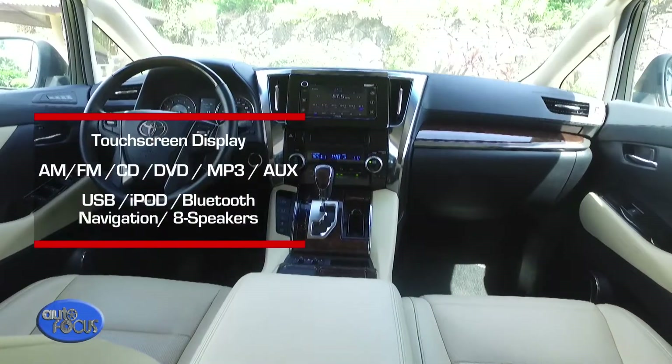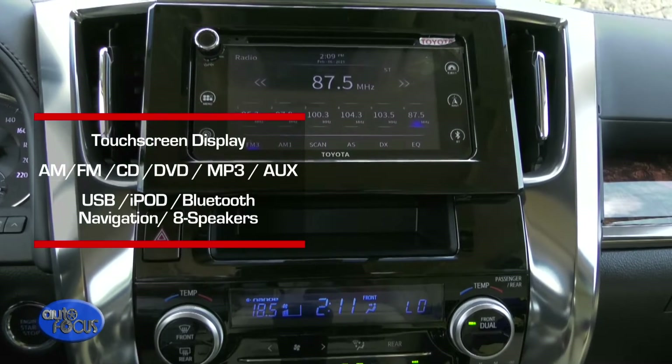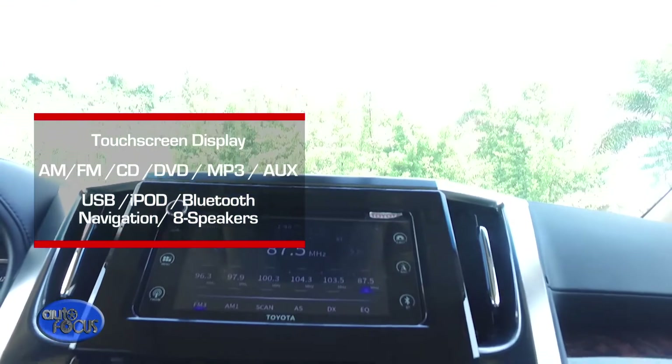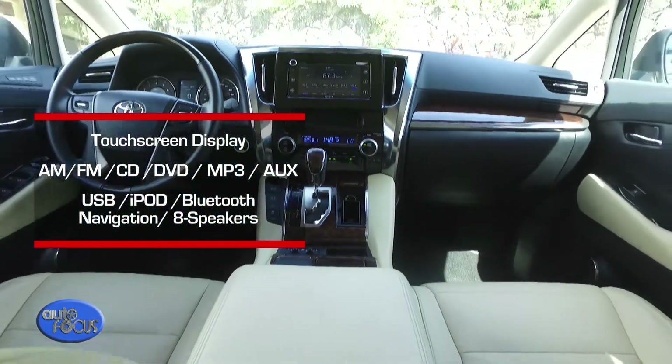For the infotainment system, the Alphard is equipped with a standard touchscreen display and navigation. It comes with a standard 2-DIN 8-speaker sound system that is available in AM, FM, CD, DVD, MP3, AUX, USB, and Bluetooth connectivity, among others.